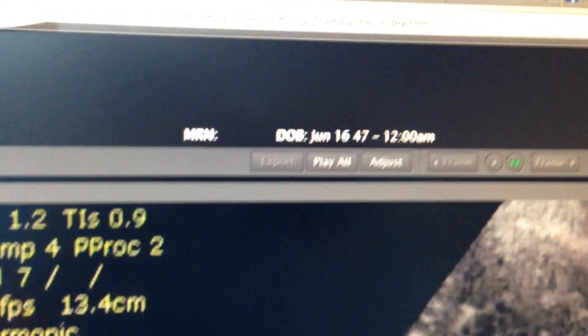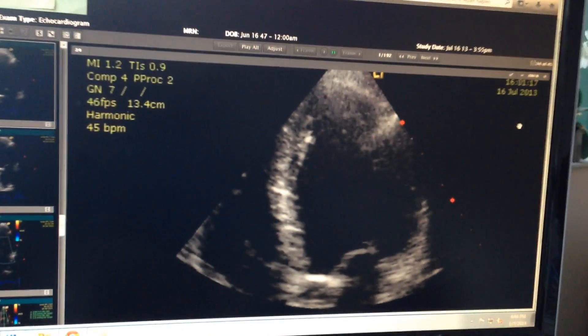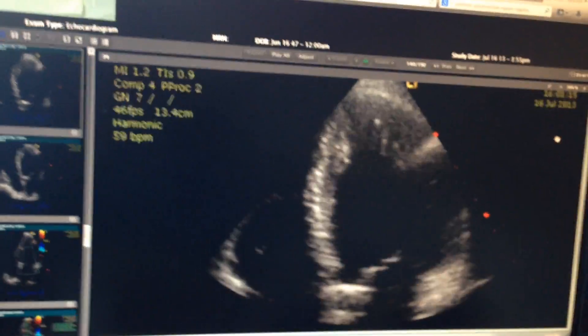This patient was treated in 2011 with stem cells, so this is two years after his treatment. There's his date of birth, so you can see that it's the same patient. And just look at how much stronger and more normal that heart is pumping.